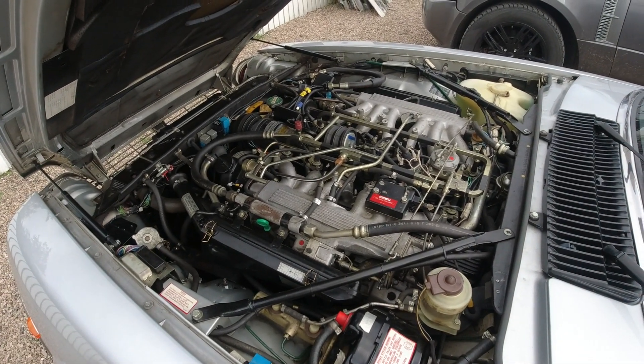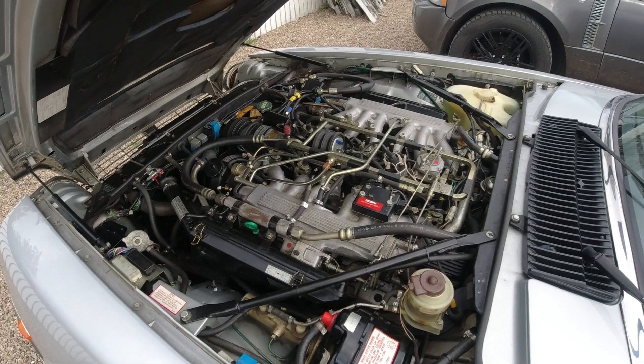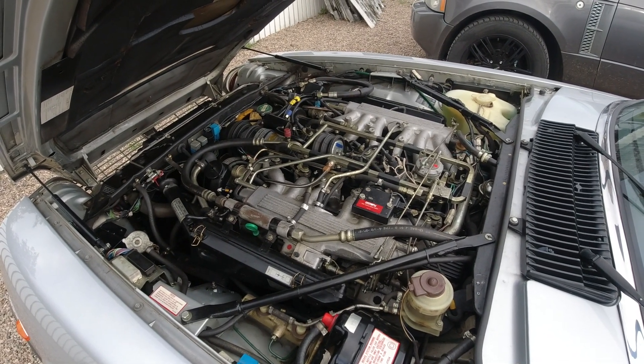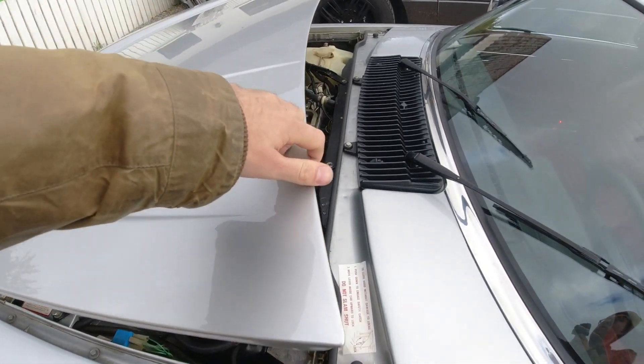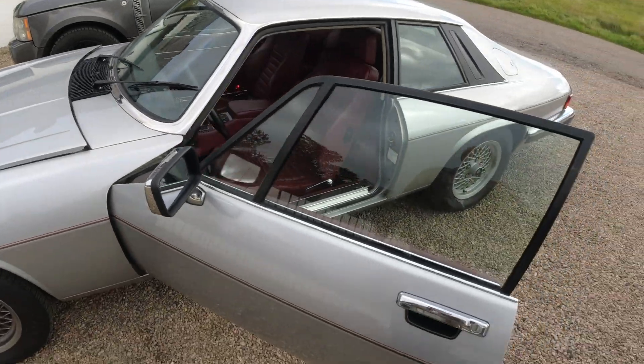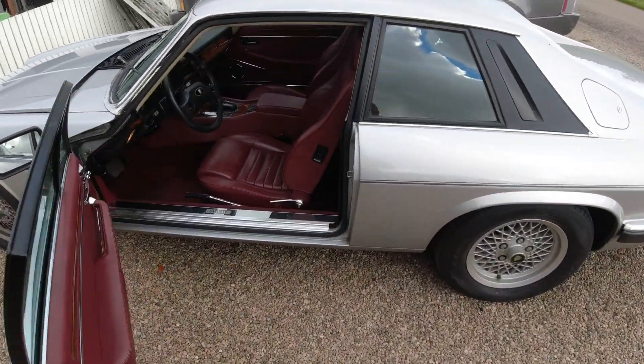Looking really good — we can't find any leaks or anything, doesn't smell of oil. He says it runs perfectly. So we're going to go for a little test drive, and when we get back I'll talk a little bit more with Casper before he has to go back to Denmark.